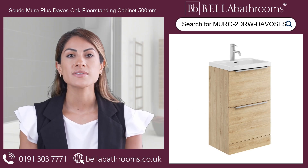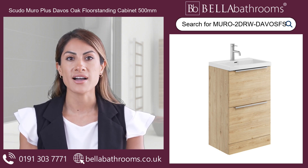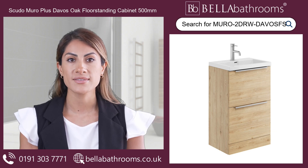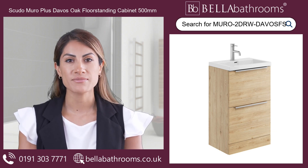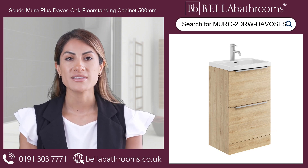Discover the height of elegance with the Scudo Muro Plus Davos Oak Floor Standing Cabinet 500mm. This beautifully crafted vanity unit's exquisite Davos Oak finish will be the ultimate finishing touch to your newly renovated bathroom.